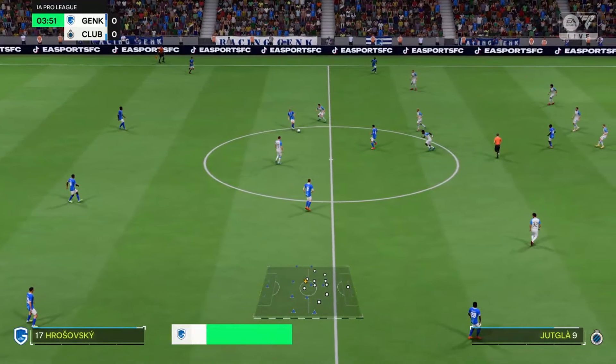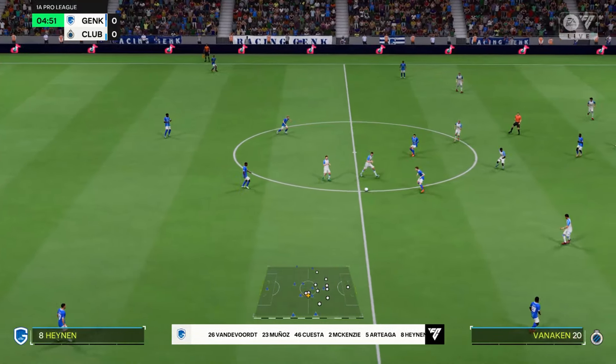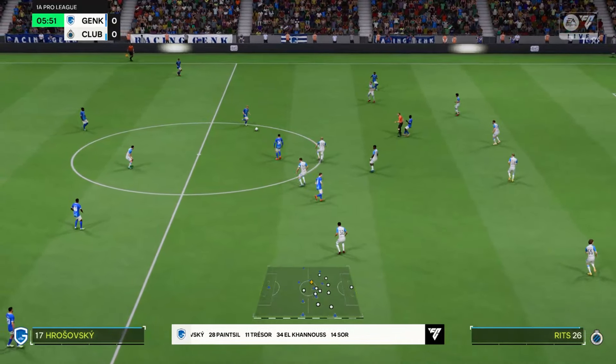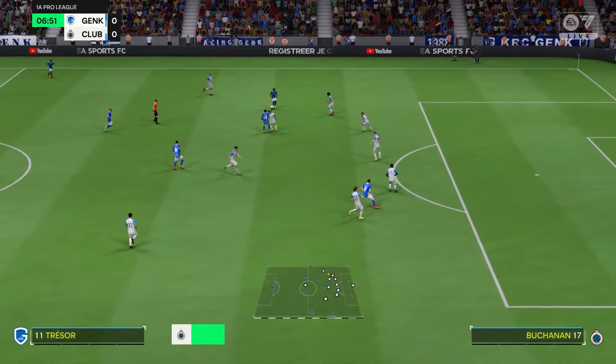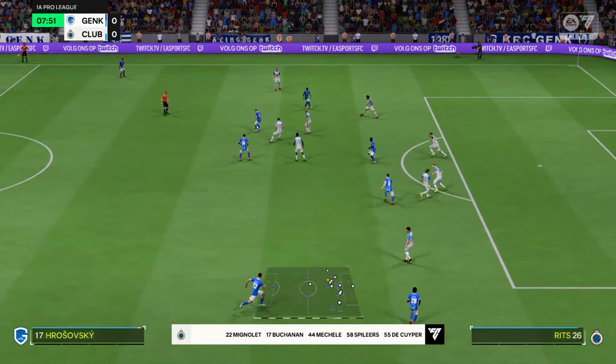Here's how the home side lines up. Yeah, it's a 4-5-1, but it will morph into a 4-2-3-1. The single centre forward will be supported by the number 10, and you'd expect them to rotate and swap positions just to try and drag defenders out. The wide midfielders will offer a threat in behind.